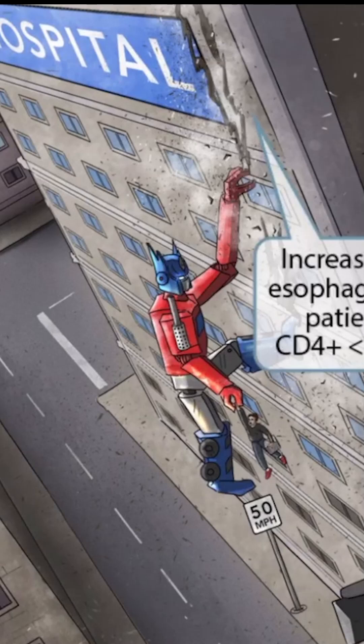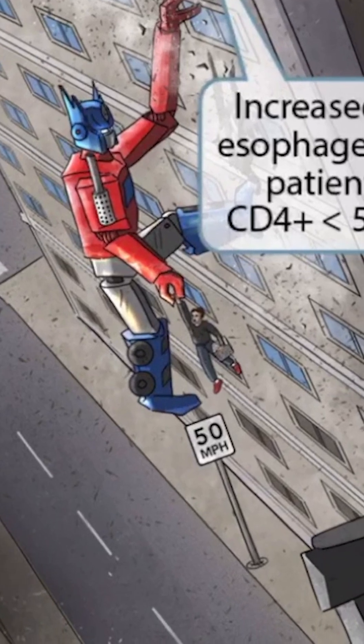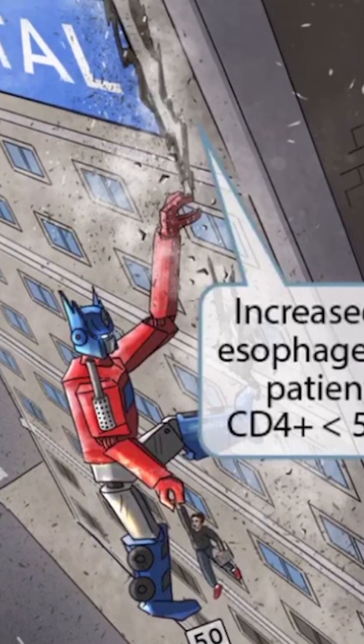Fortunately, another more responsible robot named Optimum Prime is awake and attempting to defend the city. You can see that this teenage kid was about to fall to his death when Optimum Prime heroically caught him and is now scraping his hand into the wall in order to slow them down before impact.